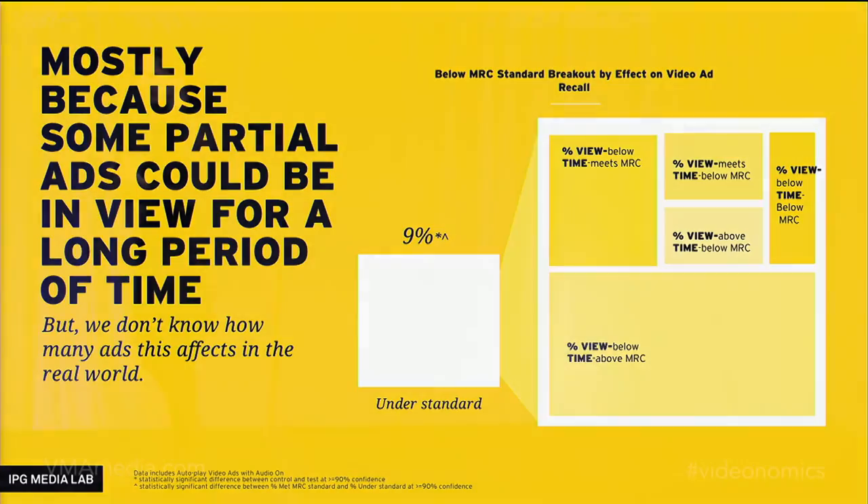How big of a deal is this? We don't really know — the MRC didn't release data based on every single level of viewability. So we're partnering right now with Integral Ad Science to figure out how many impressions actually exist at these important levels below the standard in the wild. More on that soon.